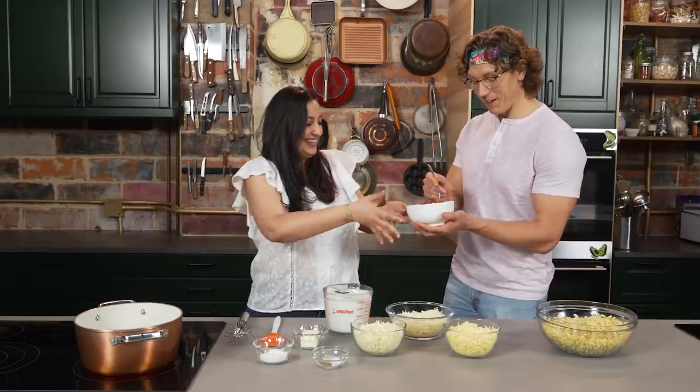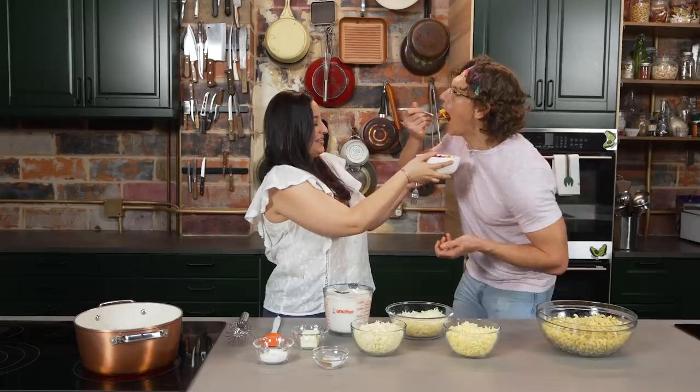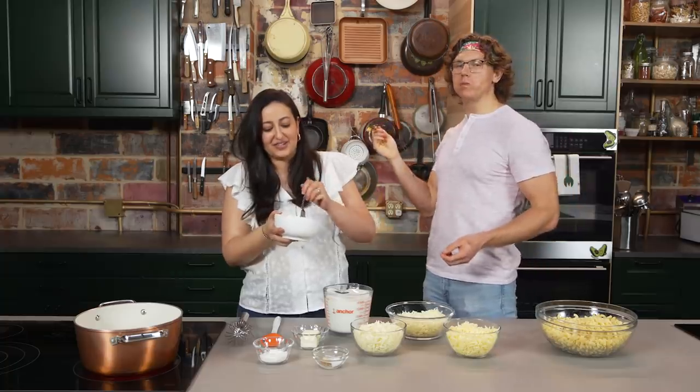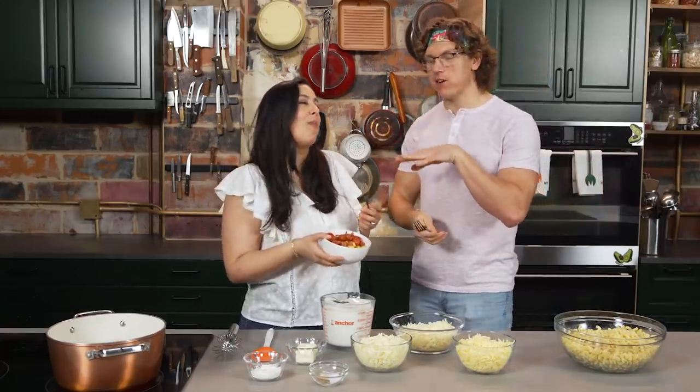Nicole, grab a big ol' bite of some hot dog mac and cheese. This is like the dankness. It's a lot of hot dogs. Josh specifically knows that Hebrew National was my hot dog of choice. Universal to the Jewish American experience — Hebrew Nationals.